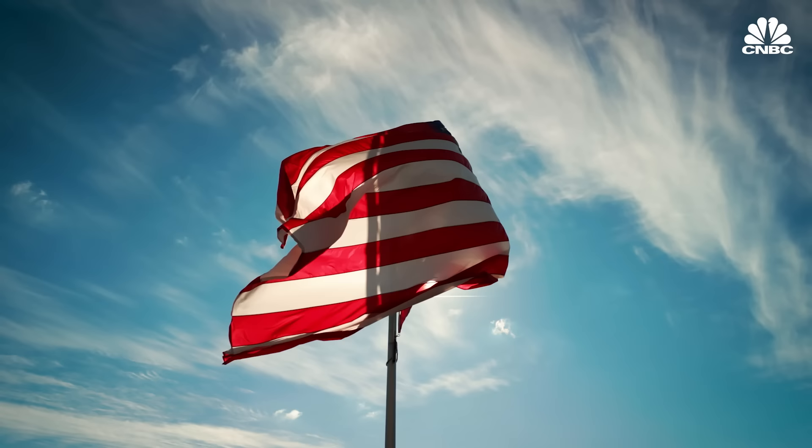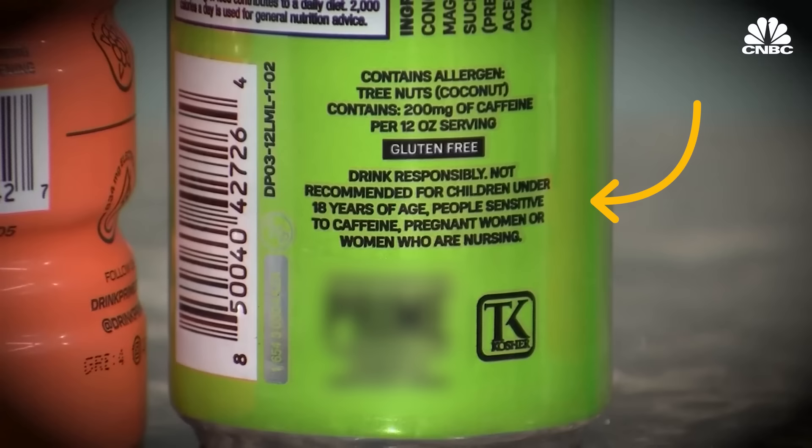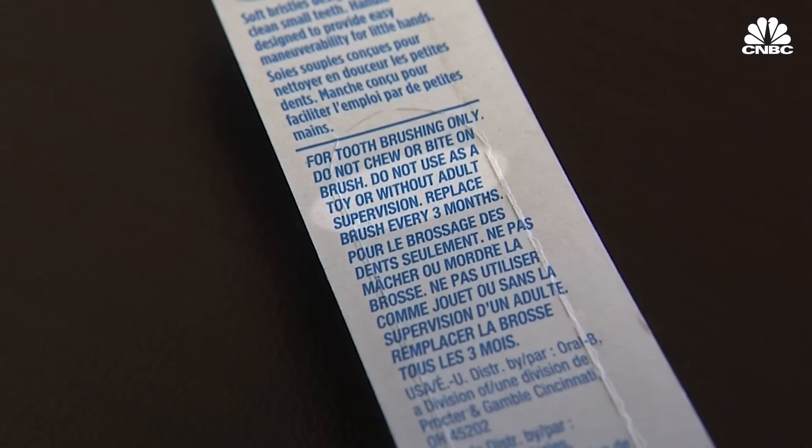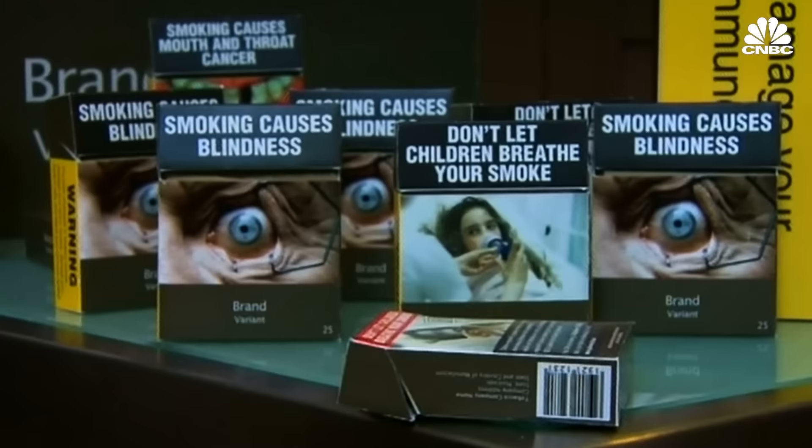There's some controversy, particularly in the U.S., because of the deep value we have around free choice and liberty. When someone slaps a warning label on something, we feel like our liberties have been imposed upon, despite the fact that we're still free to purchase that item. So why are warning labels so scary, and do they even work?